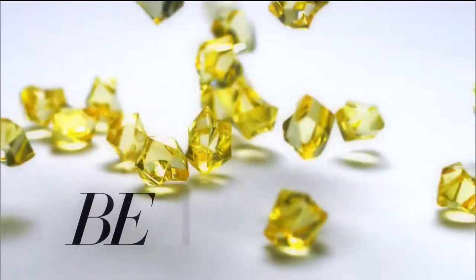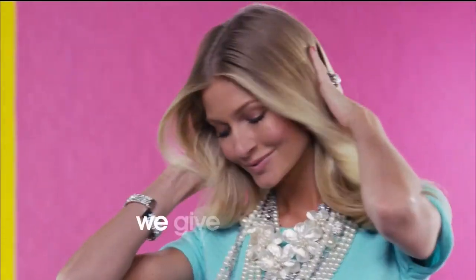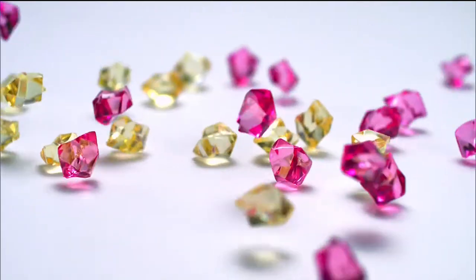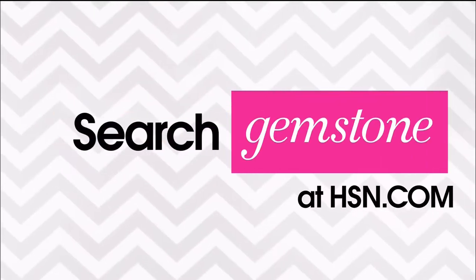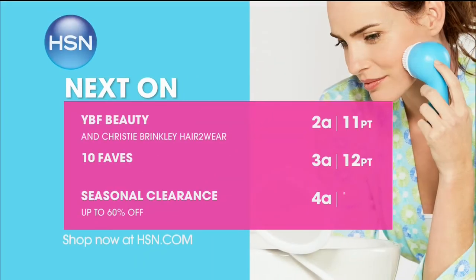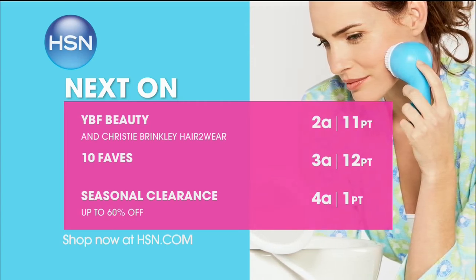We love our gemstones to be beautiful, colorful, and durable. That's why we give some of them a little more love. Enhancements may require special care and may not be permanent, while others may last a lifetime. For more information, visit HSN.com and search Gemstone Guide to see our Gemstone Enhancement Chart.